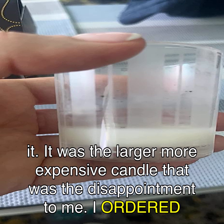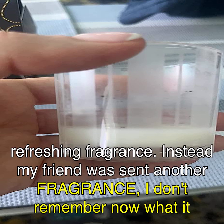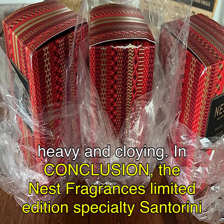It was the larger, more expensive candle that was the disappointment to me. I ordered Velvet Pear. In the past, any time I ordered a candle with pear in it, it would be a light, refreshing fragrance. Instead, my friend was sent another fragrance — I don't remember now what it was called, but it certainly wasn't light or refreshing. It was one of the scents that was heavy and cloying.